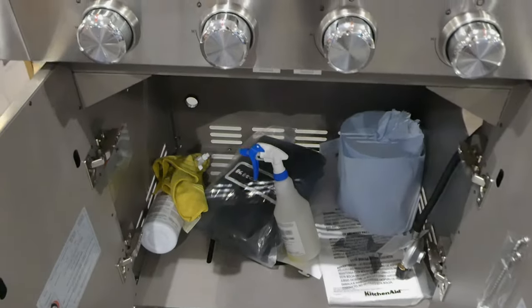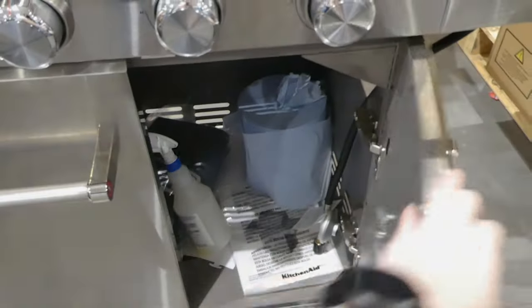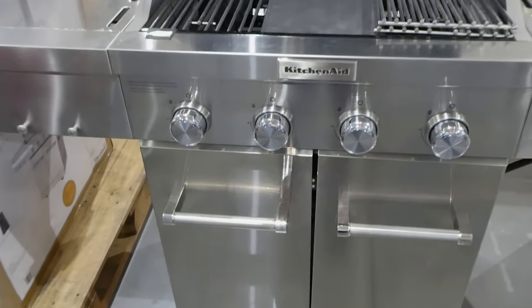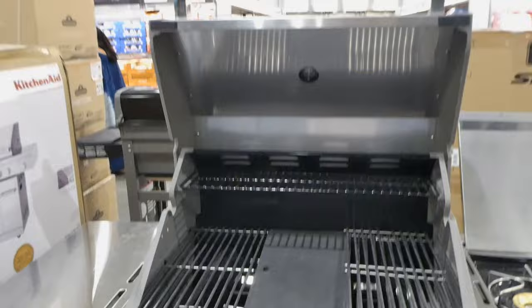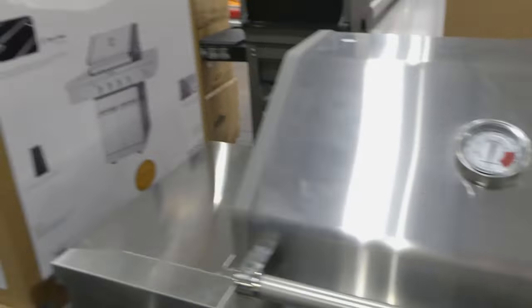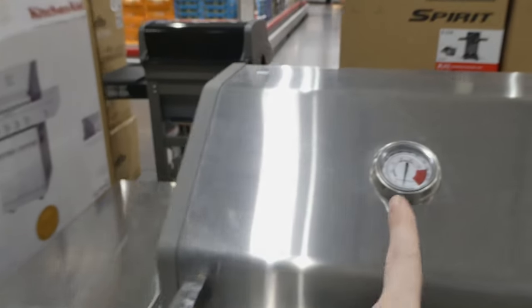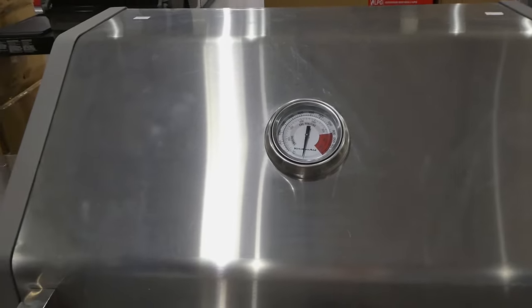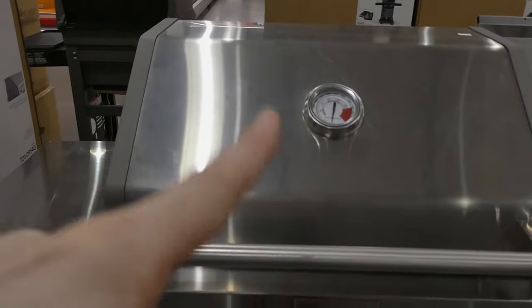This one comes with a KitchenAid cover, which is really nice. You can always put an extra tank in there and switch them over if you run out midway. You've got your thermometer on the outside, though I know a lot of people say don't trust those and get an actual digital thermometer inside, because those are the first thing that goes wrong on your barbecue.